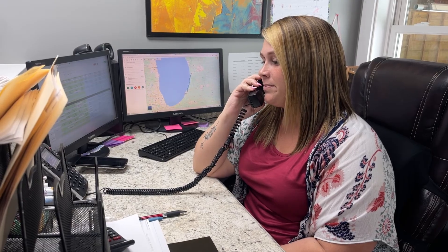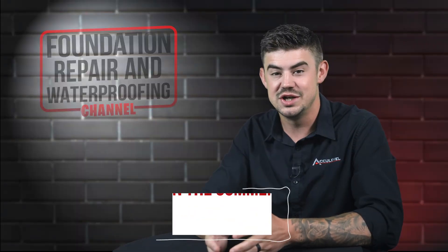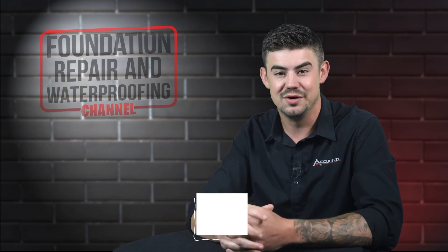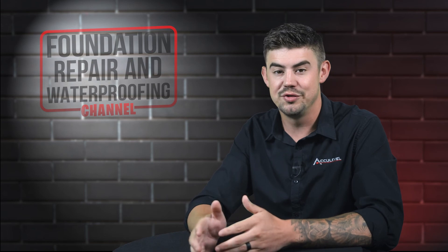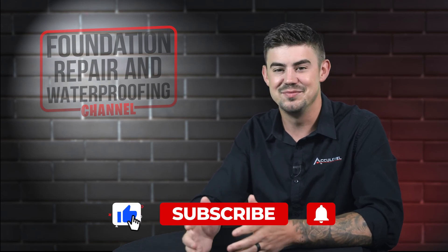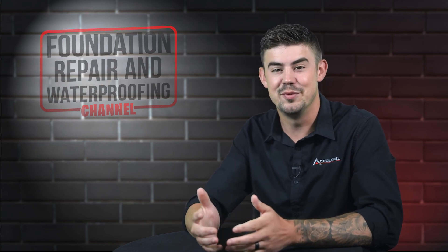To schedule an appointment with one of our project advisors, give us a call or go to our homepage acculevel.com and click the book a consultation button. Fill out the form and we'll contact you within the next business day. Do you have questions about floor jacks in your home? Please leave them in the comments below. Check out the description for more videos and blog articles on crawl space and foundation repair. Thank you so much for watching.